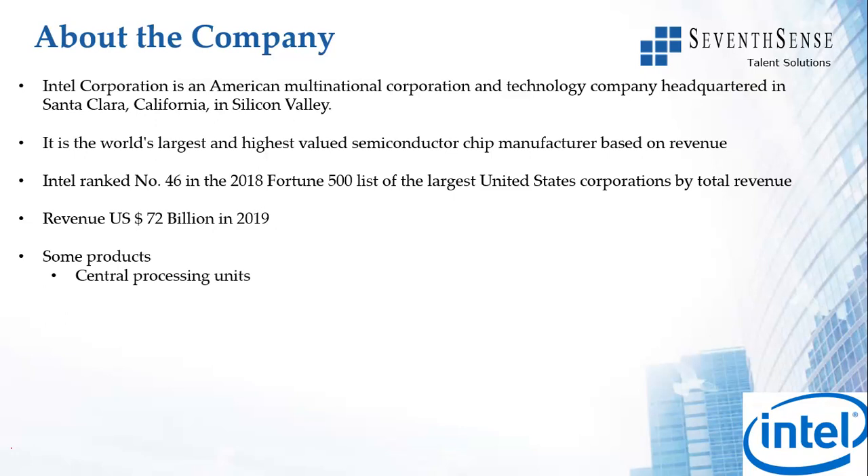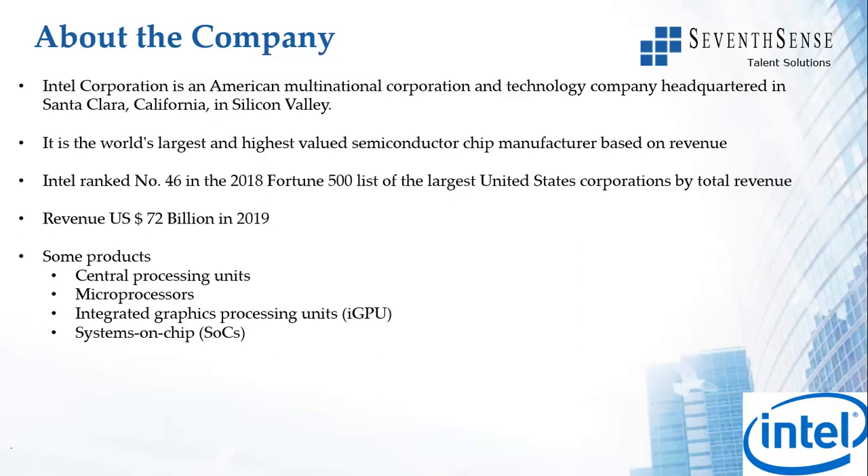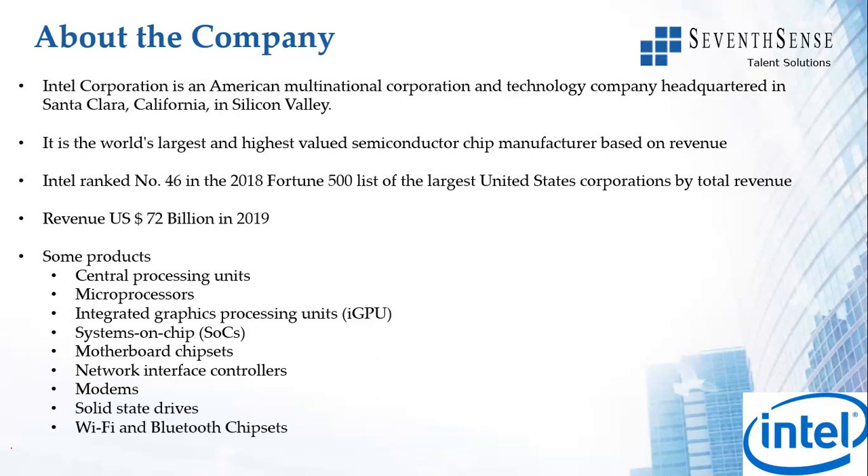Some of its products are CPUs, microprocessors, integrated graphical processor units, systems on chips, motherboard chipsets, network interface controllers, modern solid state drives, Wi-Fi and Bluetooth chipsets, flash memory and vehicle automation sensors. So in essence, Intel runs our world.